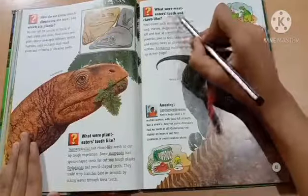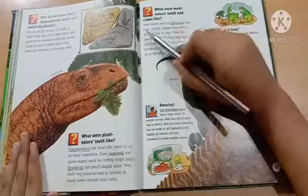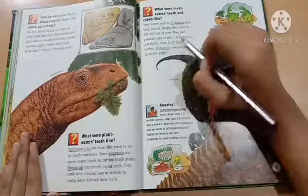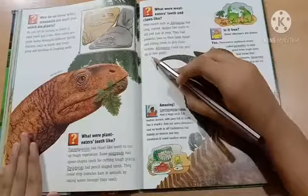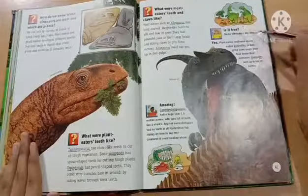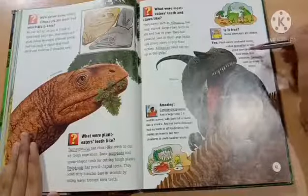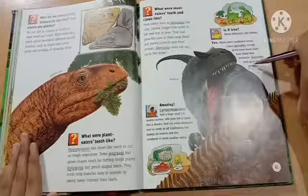What were meat-eaters' teeth and claws like? Meat-eaters such as Allosaurus had long, curved, dagger-like teeth to kill and tear at prey. They had powerful jaws in their large heads and strong claws to grip their victims. Allosaurus could eat you up in two gulps. Is it true some dinosaurs ate stones? Yes — plant-eaters swallowed stones called gastroliths to help grind down tough plant food inside their stomachs. Gastroliths were up to 10 cm across.